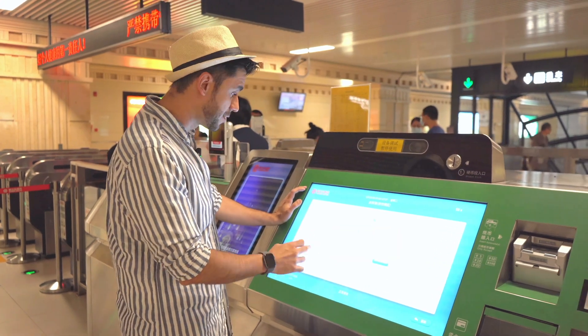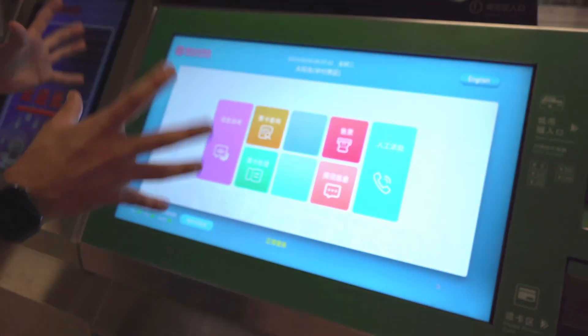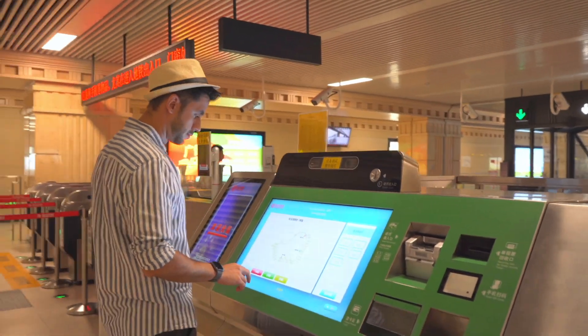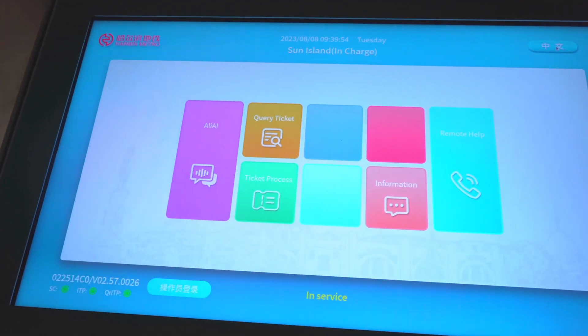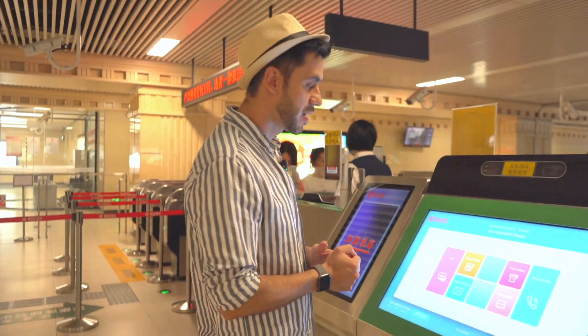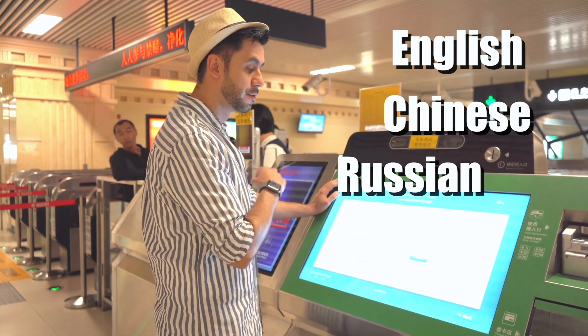Here, like every subway system in China, you have these kinds of modules where you can basically purchase tickets. You have all the information and you also have English for visitors like us who might not be able to speak or understand Chinese. The machine is able to understand English, Chinese, and Russian.